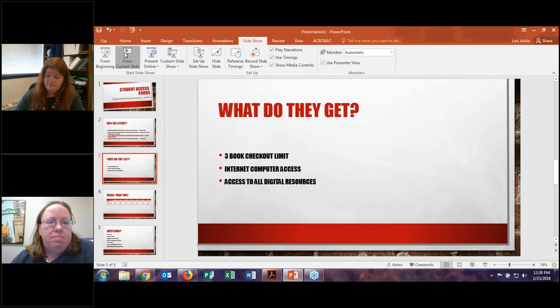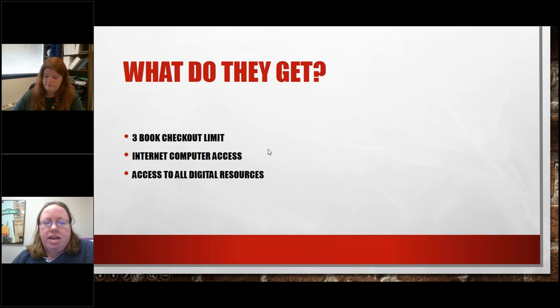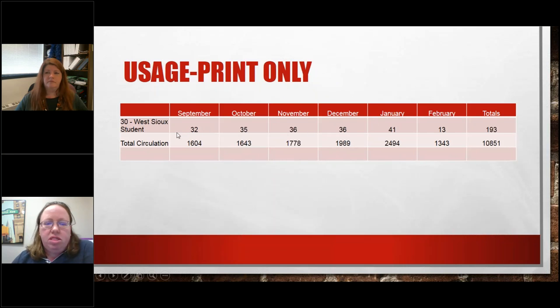The key things students get out of this is a three-book checkout limit, access to our computers and internet, and access to all digital resources. Since we started, there's been some usage — not a lot yet, but students got to access things they may not have been able to access before. I hope these numbers will grow. February represents only a partial month at this point, but you can see our total circulation for the month. We're a pretty small community, so 1,600 checkouts for us is pretty good, and that has been growing over the past few months.